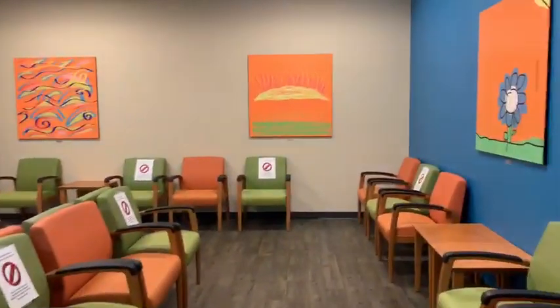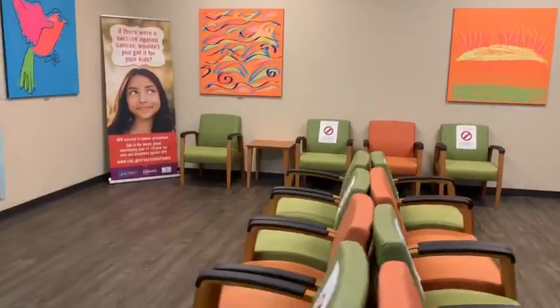As you can see, this is our typical waiting room and also our station where you might check in or check out.